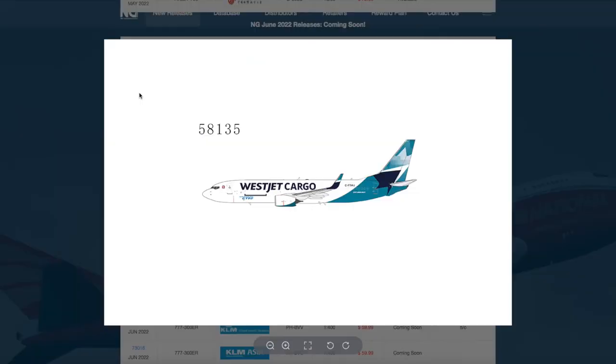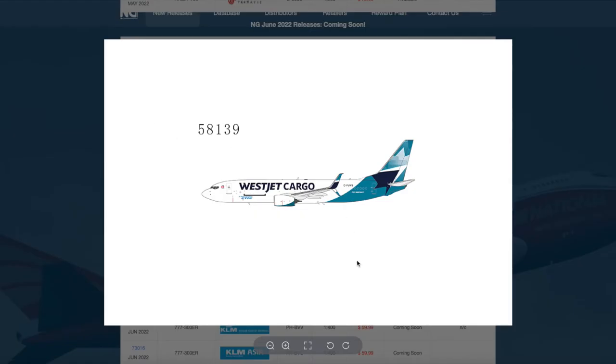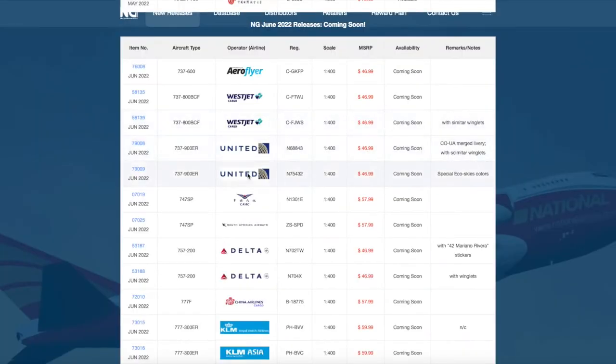Continuing on down the line, we have two WestJet 737-800Fs. The first one is without split scimitars — registration Charlie Foxtrot Tango Whiskey Juliet — and the one with split scimitars is Whiskey Sierra. So if you're buying this model, be careful about which one has and does not have the split scimitars. Both of these are $46.99.